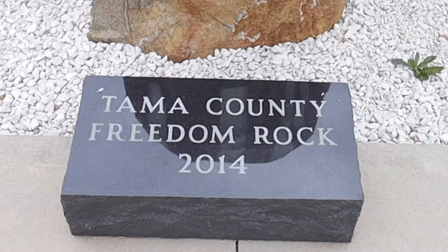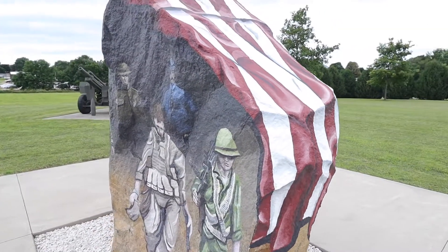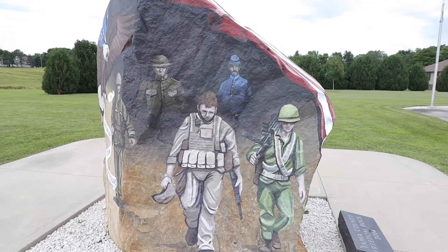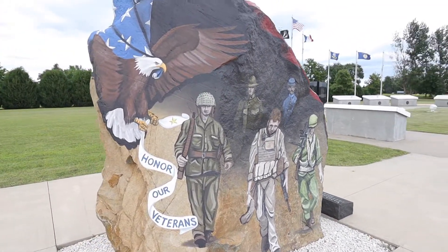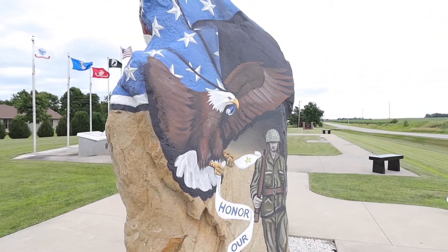A local Iowa artist is on a mission to bring a Freedom Rock to all of Iowa's 99 counties. He painted the original Freedom Rock to honor veterans in Greene County 15 years ago. He's guessing it'll probably take five to seven years to get the rocks in every county painted. This is the one he did for Tama County, located in Gladbrook Memorial Park.